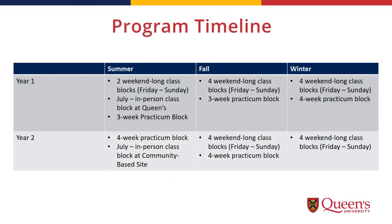Most of the classes happen face-to-face in weekend class blocks that are comprised of intensive courses at the five different community sites. You will be at the same site for the whole program.